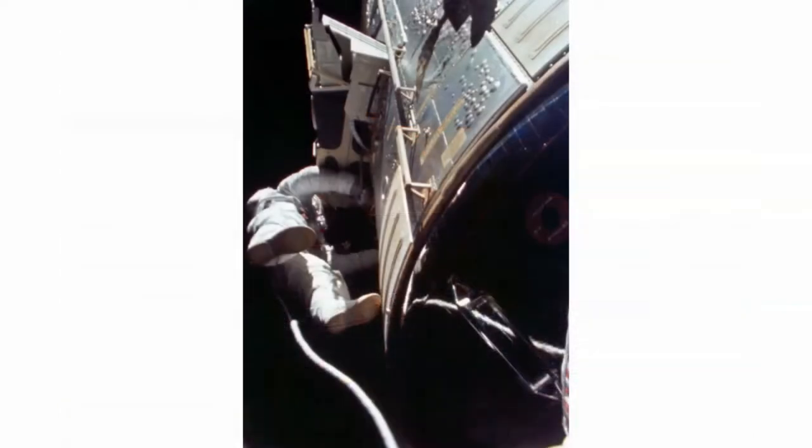Astronaut Worden performed the first ever deep space EVA — a walk in space incredibly far from Earth, about a quarter million miles away. This made it a deep space EVA rather than a spacewalk just barely above Earth's atmosphere.